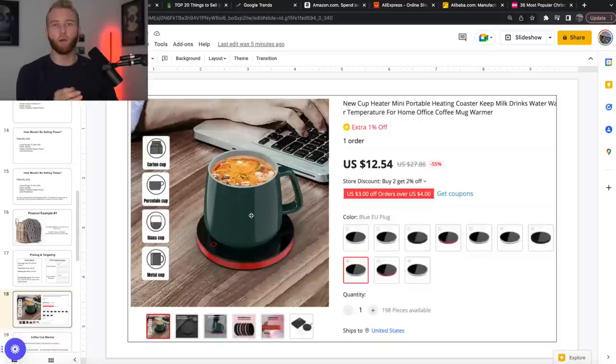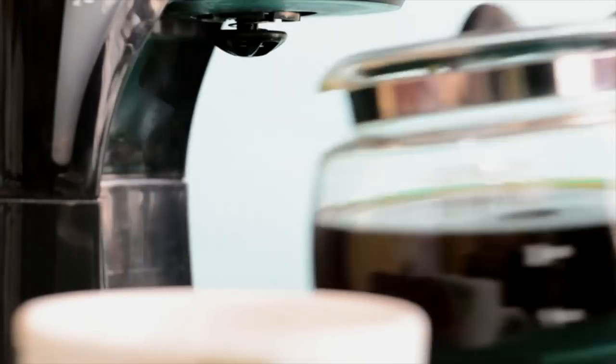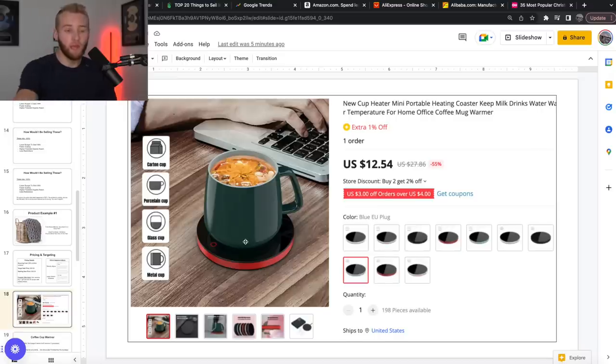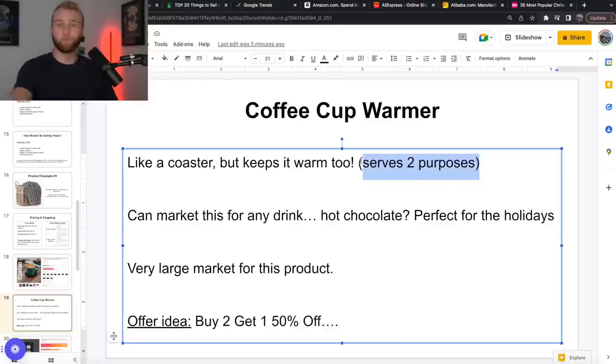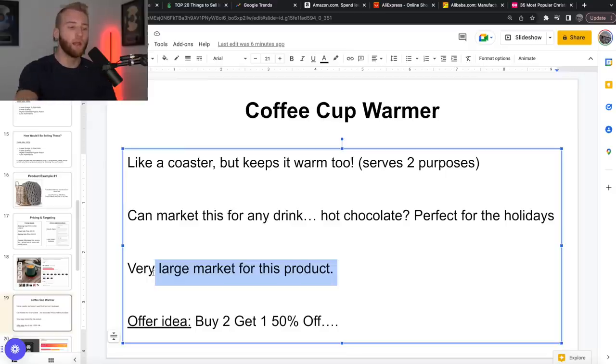Product number two: a coffee cup warmer. This would also work for hot chocolate — winter, cold-type products, holidays. This product is basically a disc — a coaster that plugs in via USB and is a hot pad. You set your coffee or hot chocolate on it. How cool would it be to film an ad where there's hot chocolate with marshmallows and cinnamon? If somebody sees that as they're getting into winter and just got back from shoveling the driveway, tell me they're not going to buy that. It's very cheap to get, just off AliExpress. It serves two purposes — it's a coaster and it warms your drink. The coffee market is huge. An offer idea: buy two, get one 50% off. You might want one on your desk and one on the kitchen counter.